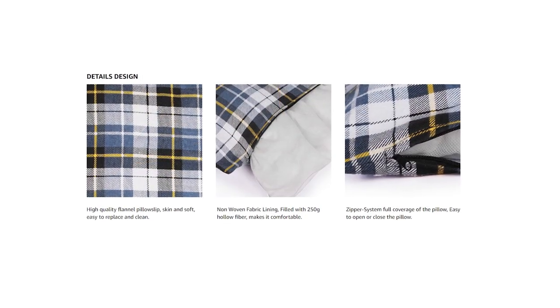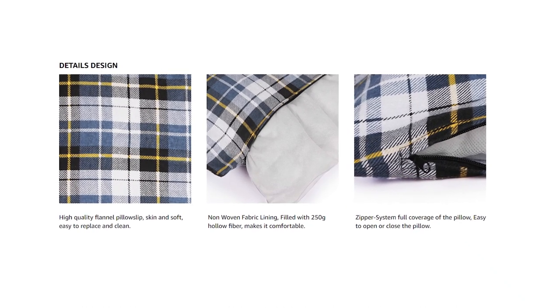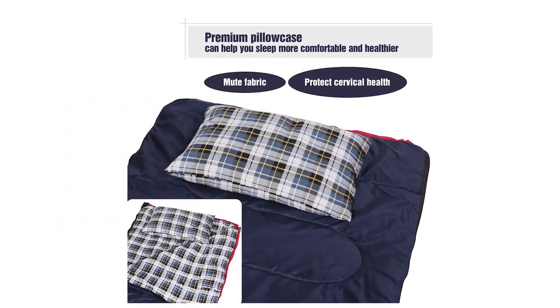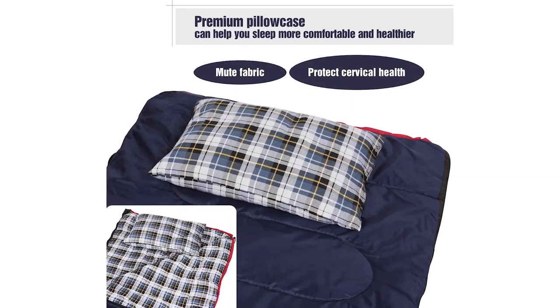Another component that separates this pillow is its flexibility. It can be utilized to support your head, neck, and back. Furthermore, it tends to be utilized as a lumbar cushion and is incredible for use in non-outdoor settings as well, for example, planes.